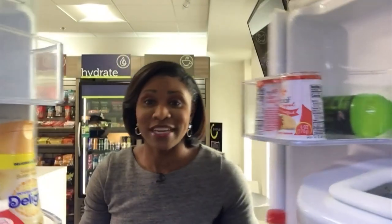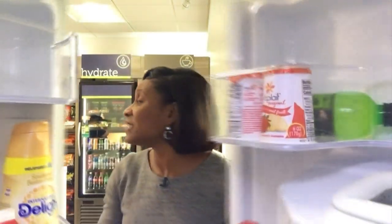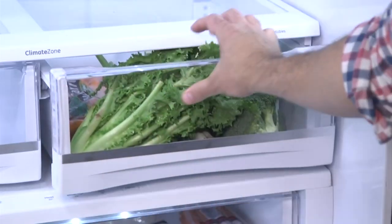Let's start with your fridge. Follow your mom's advice and don't stand there with the doors open trying to figure out what to grab. But a less obvious money waster is overfilling your fridge. Cold air needs room to circulate in the fridge. If you overstuff it, it's going to use more energy and cause more wear and tear on the appliance.